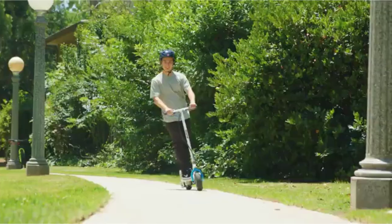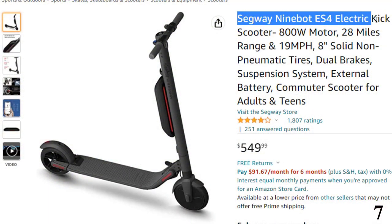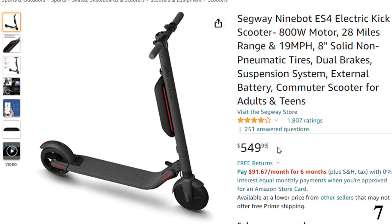So let's get started. Number 7: the Segway 9Bot ES4 Electric Kick. Now you can get it at around $550.